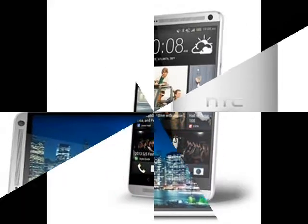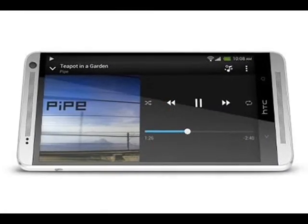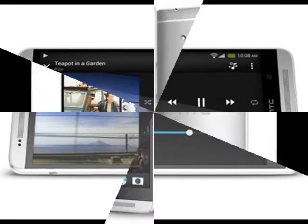At the rear is a 4-megapixel ultrapixel image sensor coupled with the HTC ImageSense chip for better imaging performance.